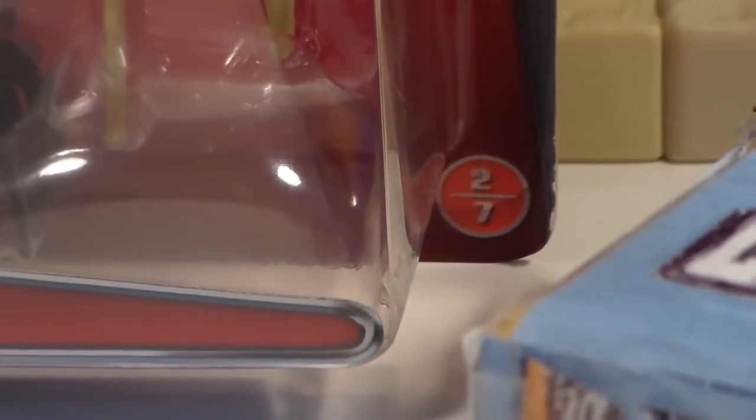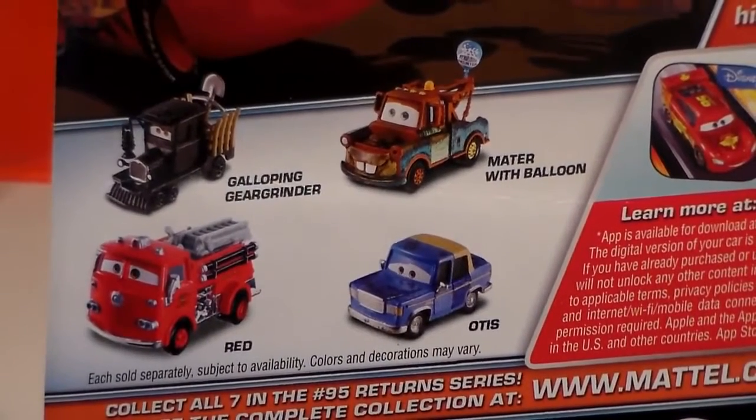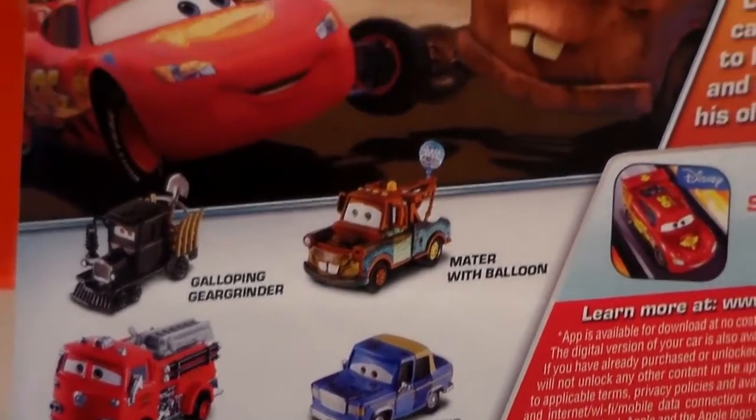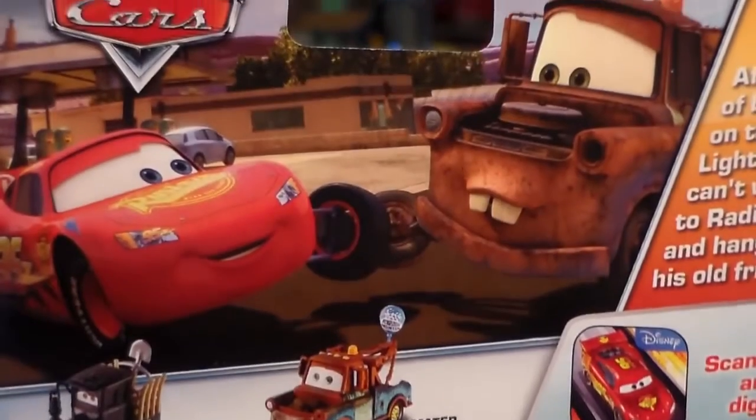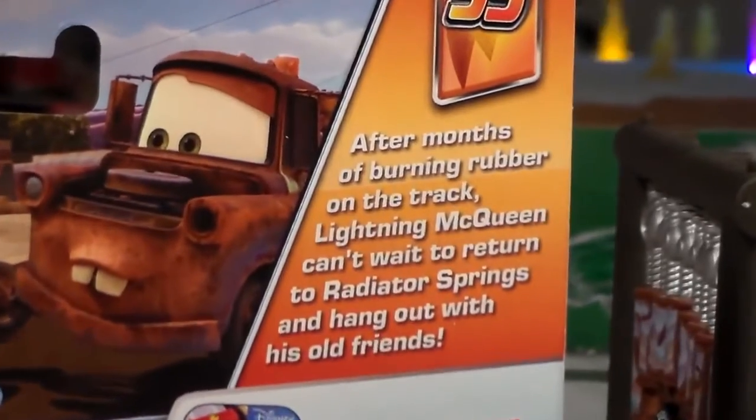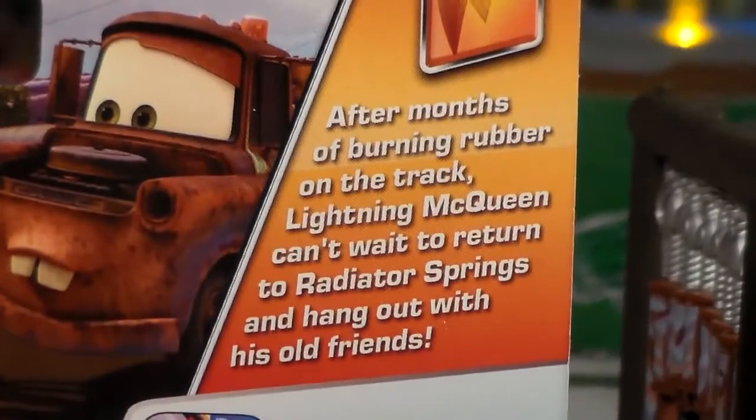He's number 2 out of 7 cars in the series. On the back we can see himself, Red, Mater with Balloon, and Otis, as well as a picture of Mater and McQueen basically high-fiving. We also have a description which you can pause and read.